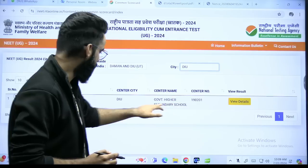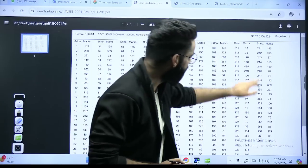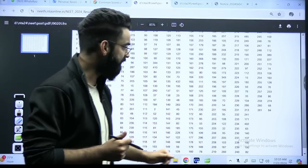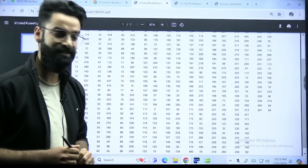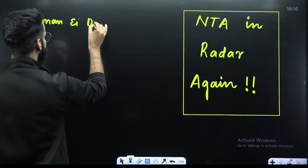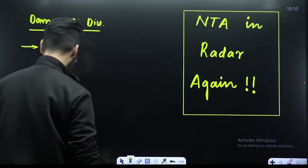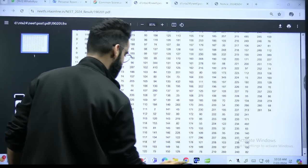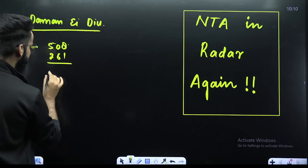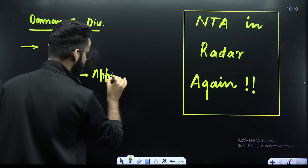Now in the city of Diu, there is only one center. If you look at its details, how many total students appeared as per NTA — serial number 261. So in Daman and Diu: Daman had 508 students who appeared in the examination, and Diu had 261 students who appeared. In total, 769 students appeared in the examination and their results were published.